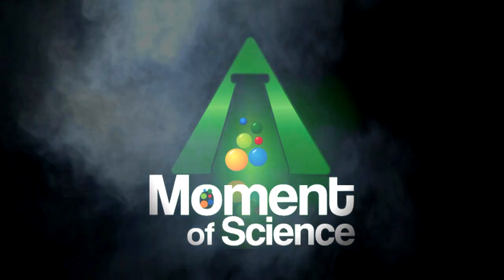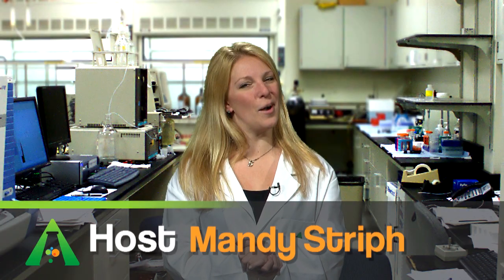Understand today. I'm Mandy Streif, and this has been A Moment of Science.